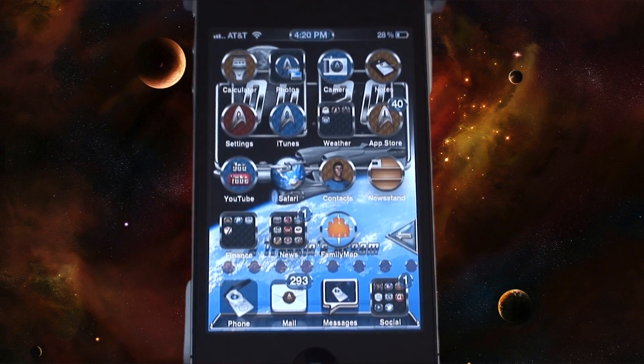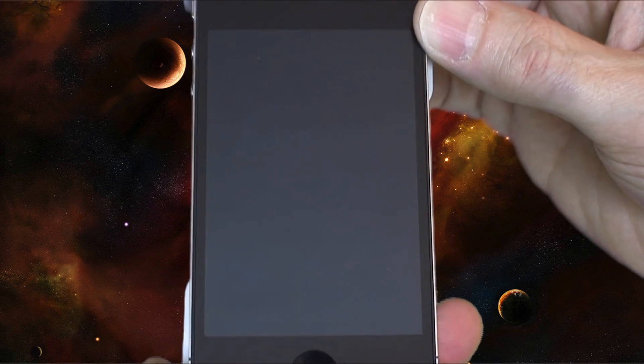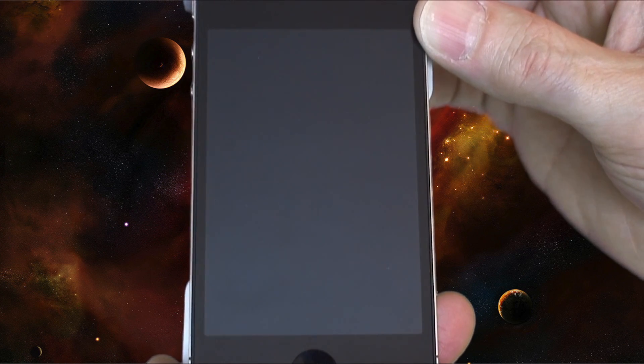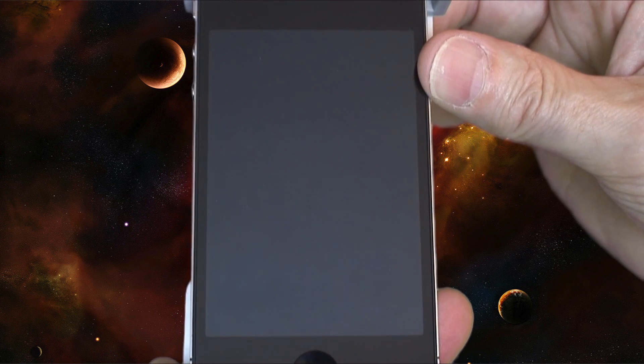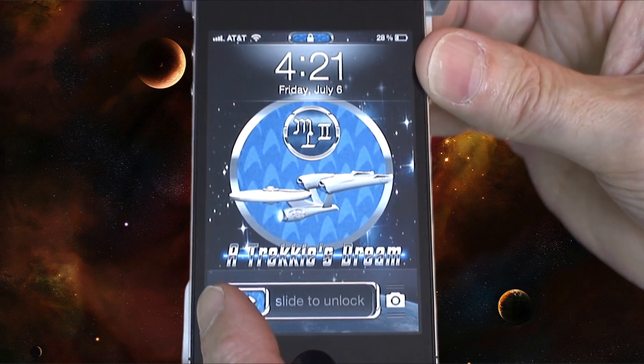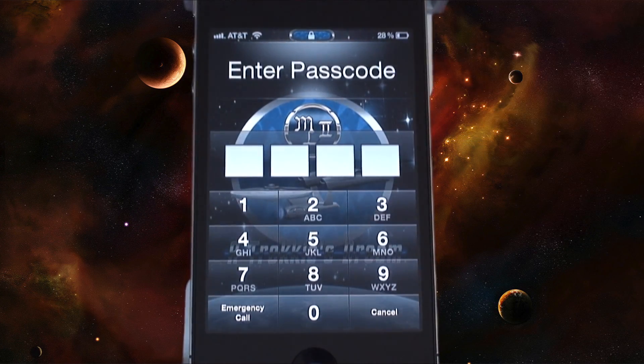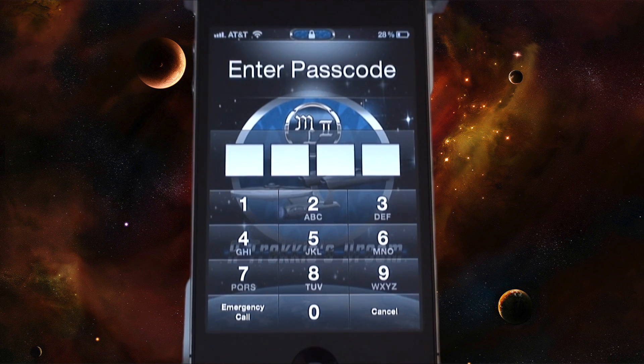If you like Star Trek, check it out in Cydia. I don't think you'll be disappointed. That's whenever you hit the power button to go into lock mode — you can see. Check it out in Cydia for $2.99 and I appreciate you watching this video. Energize.